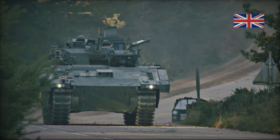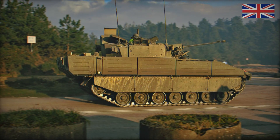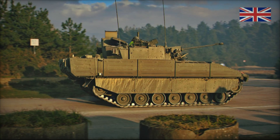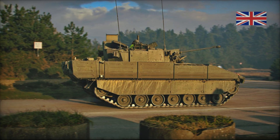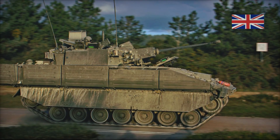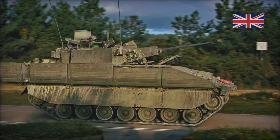Ajax IFV is one of the most ambitious projects the UK has ever undertaken in the creation of new armored vehicles. Development began in 2010, and the project immediately attracted attention not only in the United Kingdom but also beyond its borders. The goal was to replace outdated infantry fighting vehicles like the FV-430, which no longer met the demands of modern warfare.